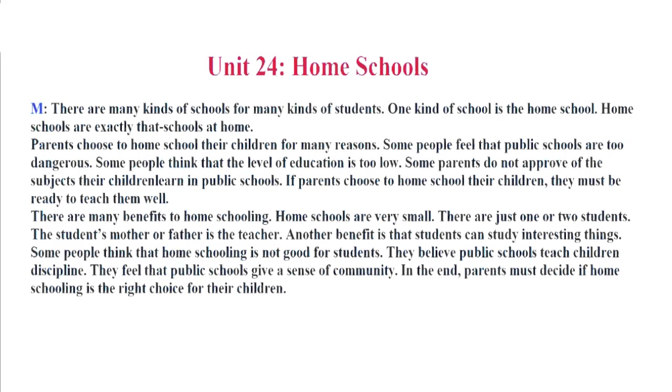If parents choose to home school their children, they must be ready to teach them well. There are many benefits to home schooling. Home schools are very small. There are just one or two students. The student's mother or father is the teacher. Another benefit is that students can study interesting things. Some people think that home schooling is not good for students. They believe public schools teach children discipline. They feel that public schools give a sense of community. In the end, parents must decide if home schooling is the right choice for their children.